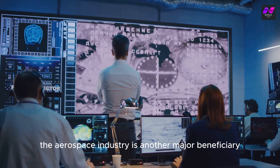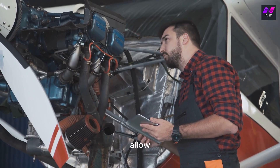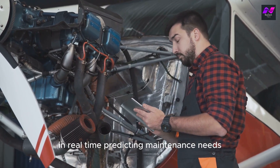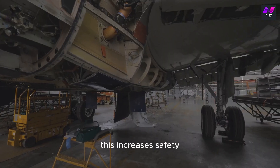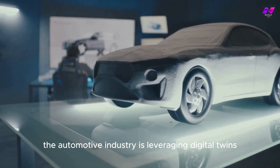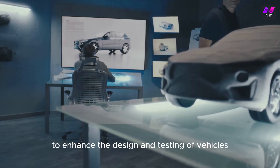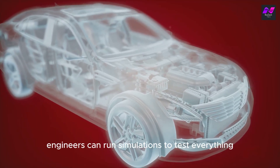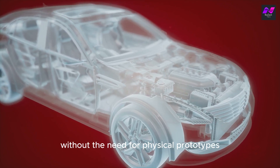The aerospace industry is another major beneficiary. Digital twins of aircraft allow engineers to monitor the performance of each component in real time, predicting maintenance needs before they become critical issues. This increases safety and reduces the risk of unexpected failures. The automotive industry is leveraging digital twins to enhance the design and testing of vehicles. By creating virtual models of cars, engineers can run simulations to test everything from aerodynamics to crash safety without the need for physical prototypes.